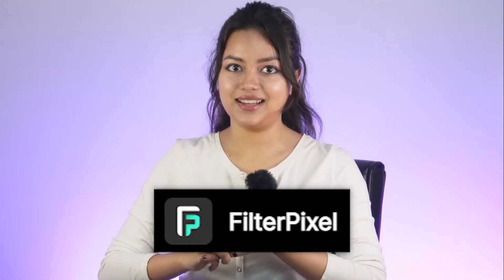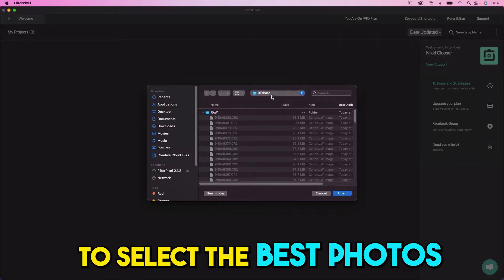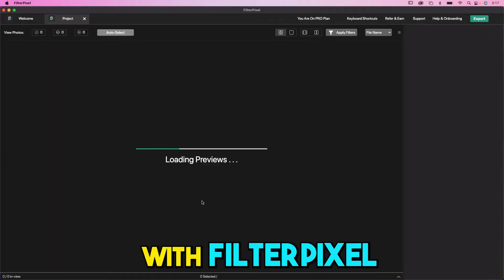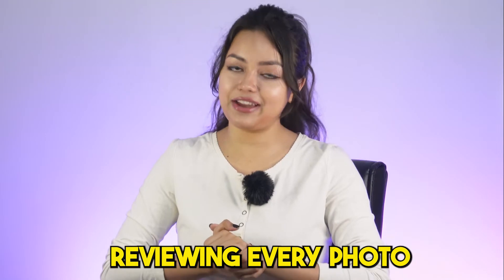PitchGround has brought to you FilterPixel, an AI photo culling software that makes it easy to select the best photos using advanced filters and sorting options. With FilterPixel, you can quickly and easily choose your favorites without spending hours reviewing every photo.